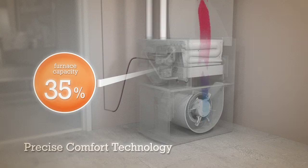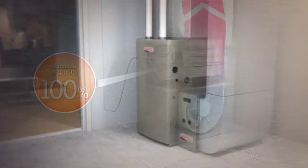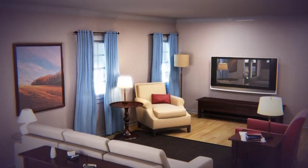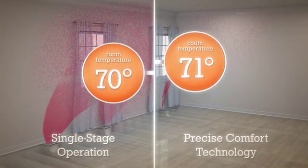Precise Comfort Technology lets your furnace adjust its heat output to any point between 35% and 100% of its maximum capacity. While a single-stage furnace is constantly moving the temperature up and down,